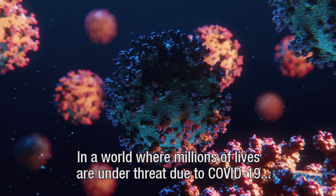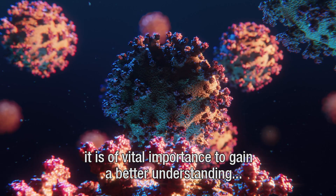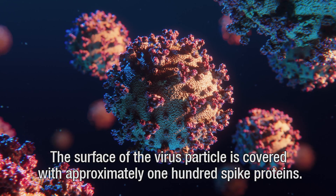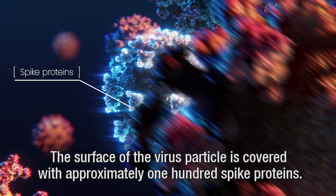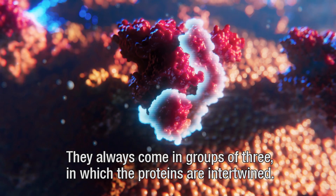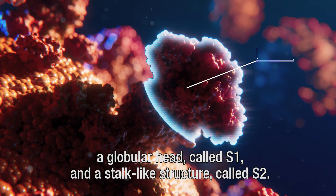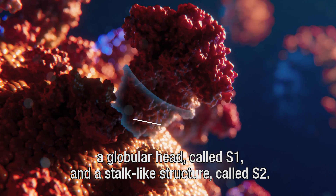In a world where millions of lives are under threat due to COVID-19, it is of vital importance to gain a better understanding of how the virus actually works in search of a cure. The surface of the virus particle is covered with approximately 100 spike proteins. They always come in groups of three, in which the proteins are intertwined. Each individual protein consists of two parts: a globular head called S1 and a stalk-like structure called S2.